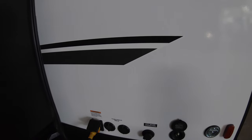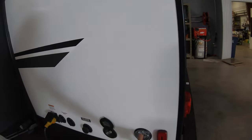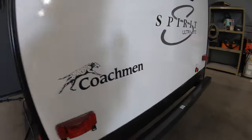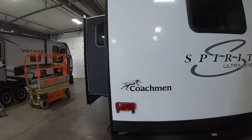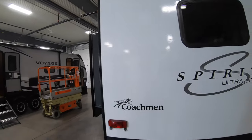TV hookups, satellite TV hookups, power cord, city water, leash latch for the pup, water spigot. Making our way back here, backup camera ready. Black tank flush in the back.